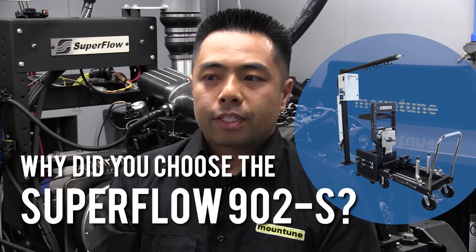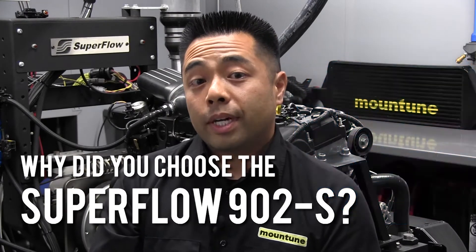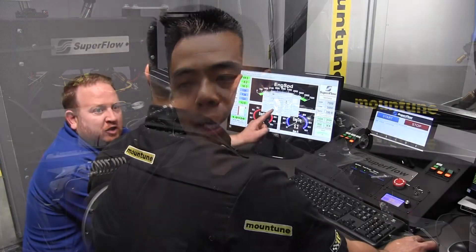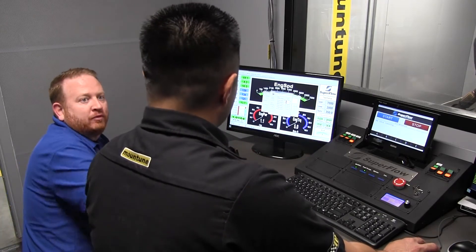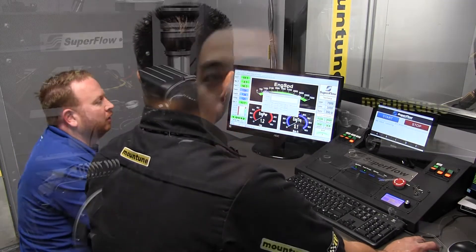One of the main things that led us to the Superflow 902S is that, simply put, it meets our needs. But more important than that, with the features offered by Superflow as upgrades, it'll continue to meet our needs into the future as we grow and build upon our current installation. Our Superflow dyno really allows us to control as many variables as possible during testing, allowing us to spot the most minute performance gains and trends in which direction things are going.